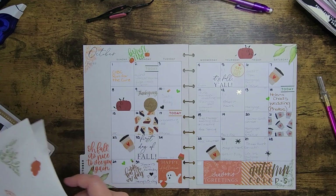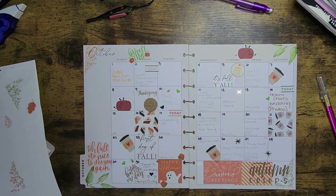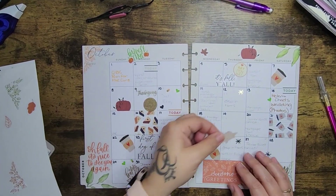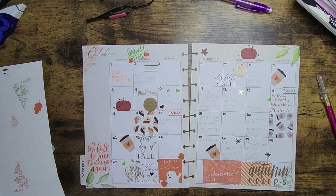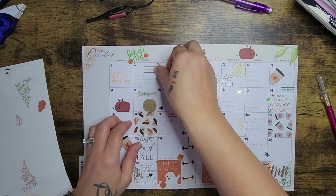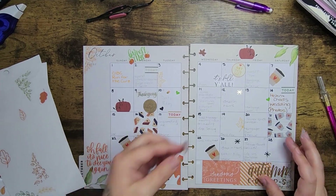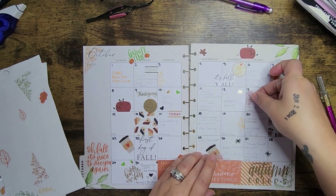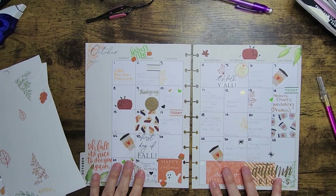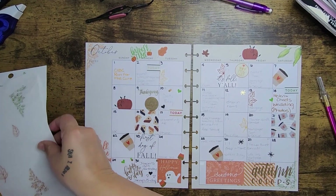Now let's get these leaves all over the place — I'm just going to start sticking them everywhere. Oh no, I just ruined one! Well, one casualty is not bad. I'll take this yellow one and cut it in half since it's quite large. I'll do the same with this red one. These transparent stickers are great because you can use them anywhere — they just go over everything.